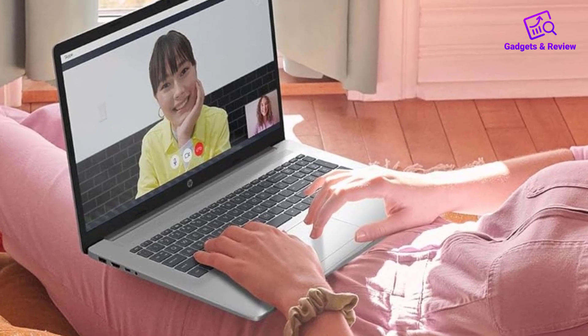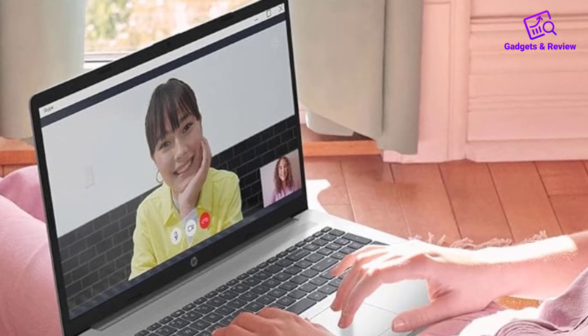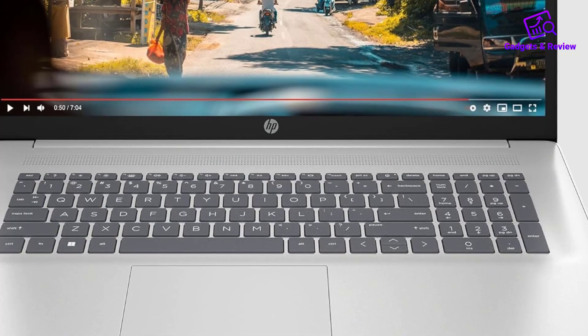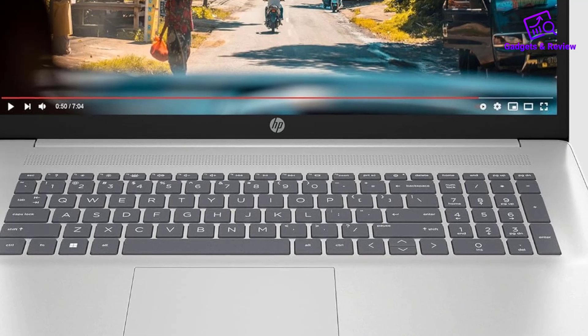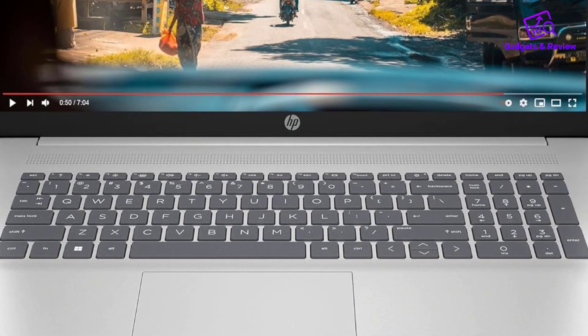The HP TrueVision HD camera includes the added benefit of a privacy camera shutter for security. The laptop's lift hinge design elevates the keyboard for more comfortable typing during extended sessions, while its eco-friendly design incorporates ocean-bound plastic and recycled materials.